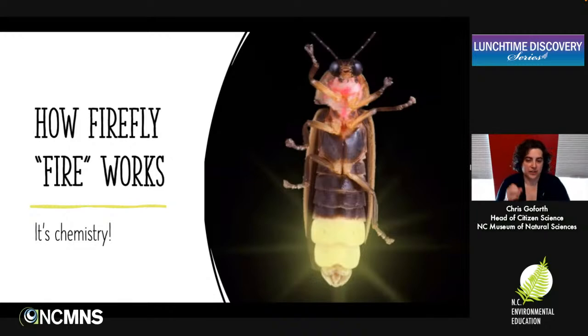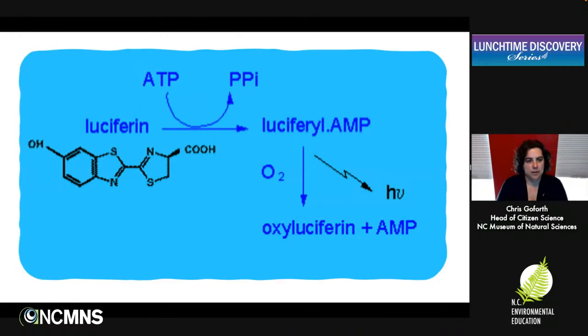Fireflies are really well-known for their lamps — their light organ. This is a biochemical process. They've got a structure on the underside of their thorax that they use to produce light. The actual light itself is a chemical reaction where they mix a chemical together with some energy and an enzyme to produce light. This is a really efficient chemical process — you get pretty much only light, not heat. Basically, you're mixing luciferin with luciferase and some energy, and then you get light coming out the other end.